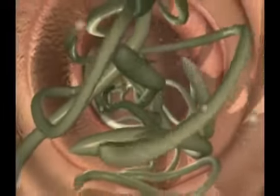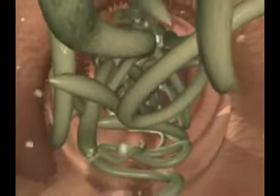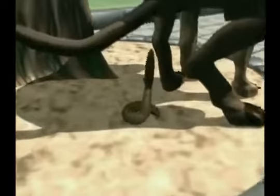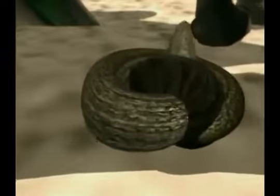Adult worms can produce up to 200,000 eggs daily. The worm eggs, which are invisible to the naked eye, are excreted in the animal's faeces. They are able to survive for several years in the soil and act as a source of infection for other animals.